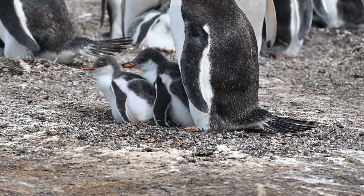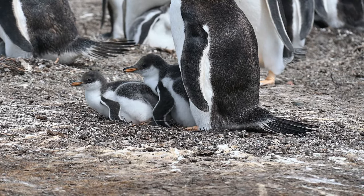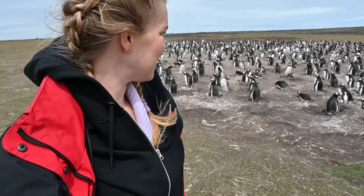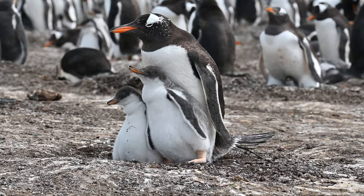There's an absolutely huge Gentoo colony here with lots of chicks — possibly thousands of them. So cute.